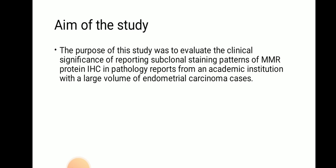Aim of the study: The purpose of the study was to evaluate the clinical significance of reporting subclonal staining patterns of MMR protein IHC in pathology reports from an academic institution with a large volume of endometrial carcinoma cases.